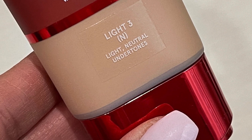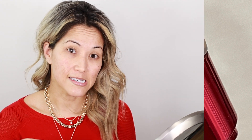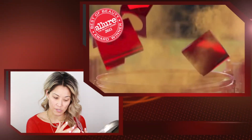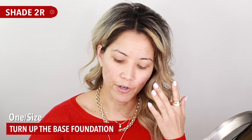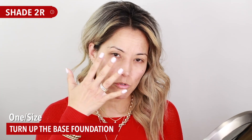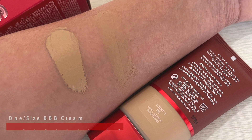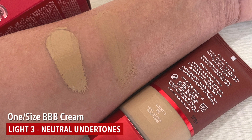One thing to note about One/Size products is they tend to run a little bit darker. I'm actually really low on the shade list. For reference, I wear 2G for my concealer, 2N all over my face in the Turn Up the Base foundation powder, and 2R under the eyes because I like to brighten — it has a pinkish rosy undertone that really brightens the under eye, especially for mature skin. Today I'm using Light 3 Neutral.